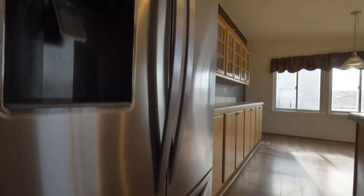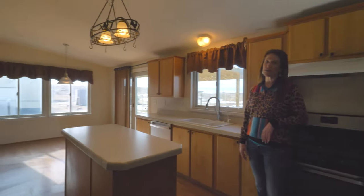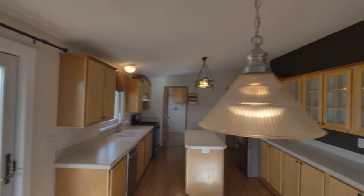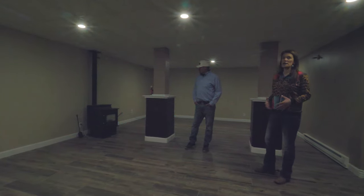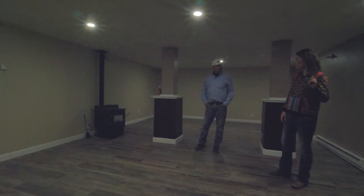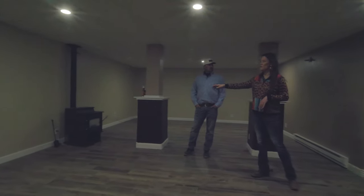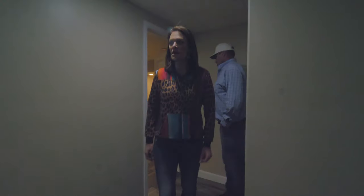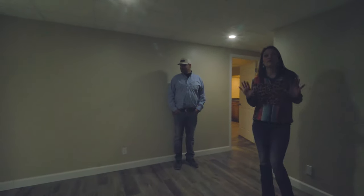Stainless steel appliances, an awesome amount of space in this kitchen, and then of course the eat-in area is over there. Downstairs has been recently remodeled. To help on utility costs, there's a wood stove upstairs and a pellet stove down here — it's actually angled on purpose so that the heat goes toward the bedroom and the other bathroom. The entire downstairs has this nice wood grain tile.